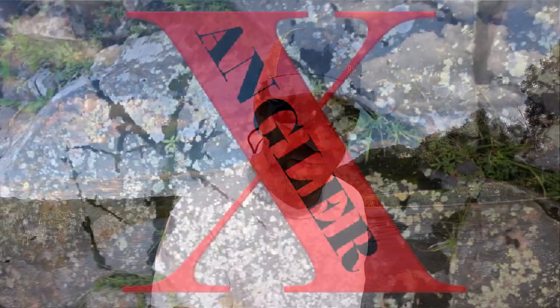Hello everybody and welcome to another AnglerX video. Today I'm on pool six looking for summertime smallmouth. We're going to be focusing on some different types of habitat — rocks, wood, and sand — and you've got to have current. Let's see what we can do today. I think it's going to be a great show.